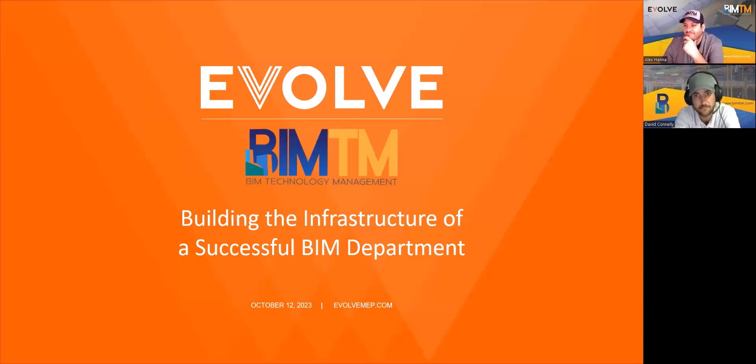Hey folks, thanks for joining us. Let's give it just a few more seconds for some people to hop on, and we will jump right into it. Looks like we've got a great crowd with us here today. So I want to thank you all for joining our webinar today. This is Building the Infrastructure of a Successful BIM Department. We are so grateful to have with us today Alex, Hannah, and David Connolly from our Evolve partner, BIM Technology Management.